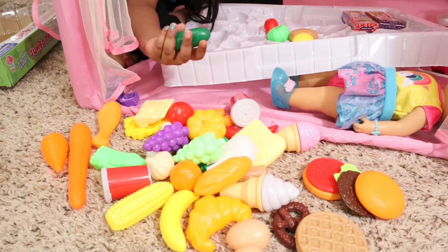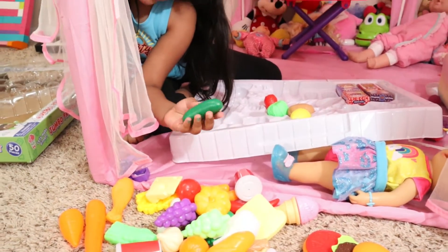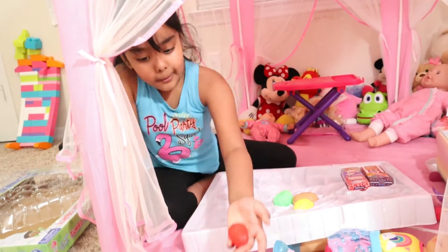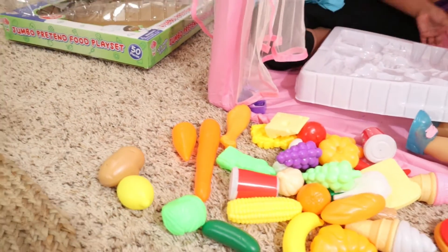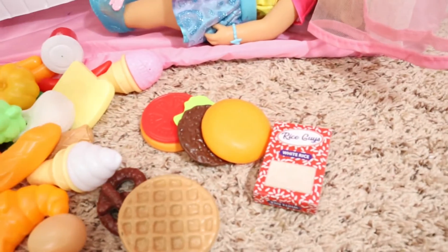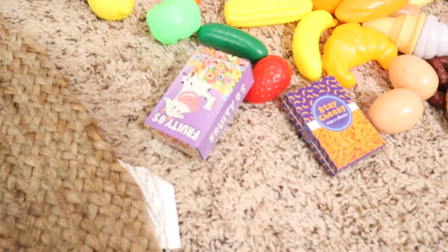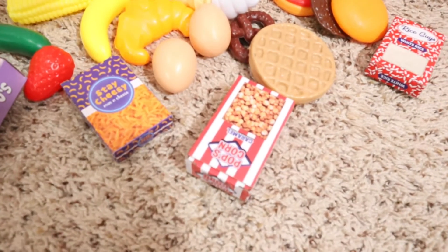Some cucumber — or some pickle. It looks like cucumber, but it's pickle. It's very bumpy, so I think it's pickle. Strawberries. Some cabbage, I guess. A potato. Some lemon. And then some rice. Some mac and cheese. Some cereal. And some popcorn.